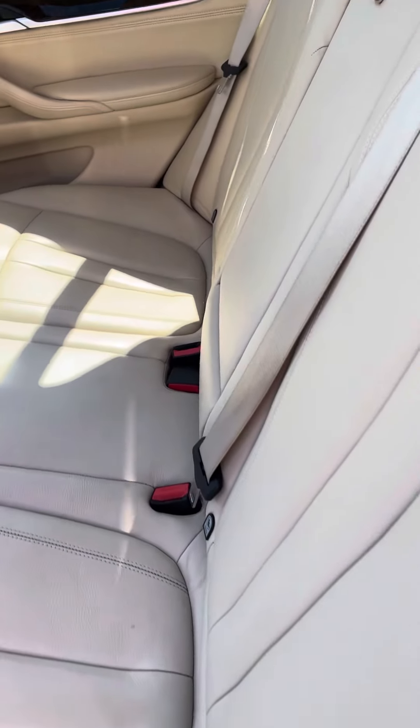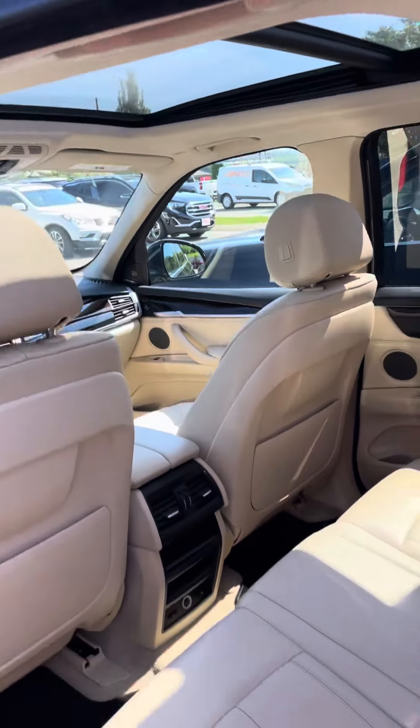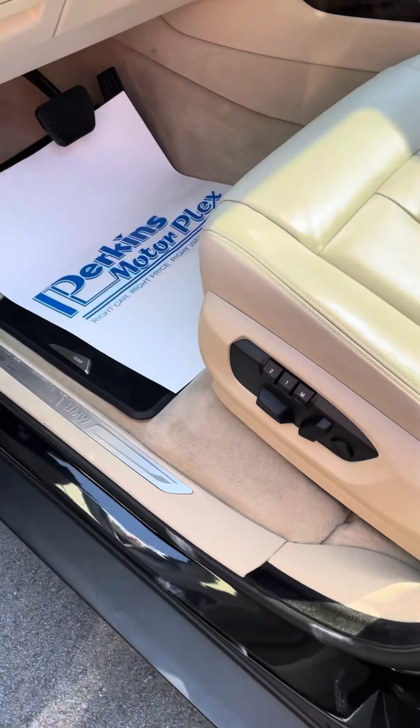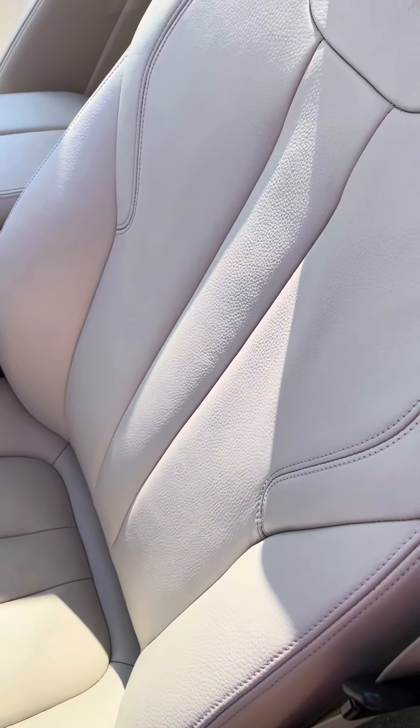Back seat looks great — looks immaculate, actually. Super clean. Panoramic sunroof. Driver's side seat looks good, looks pristine.